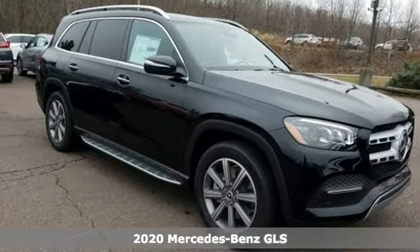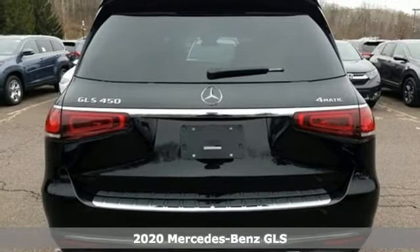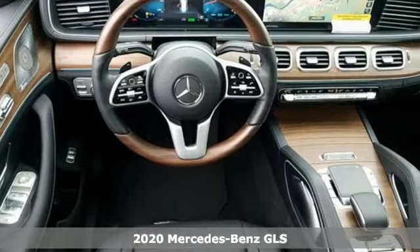Here's a new 2020 Mercedes-Benz GLS — Mercedes-Benz high style, high performance. Plus, it offers an exciting list of features.